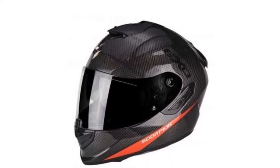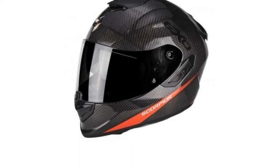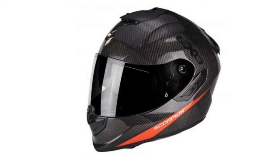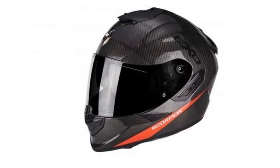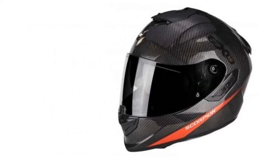Most importantly, with the new TCT technology — thermodynamical composite — this extremely lightweight helmet is also extremely safe and secure. On impact, the smart shell is able to gradually crumple to absorb most of the shock whilst retaining one of its strongest structures.